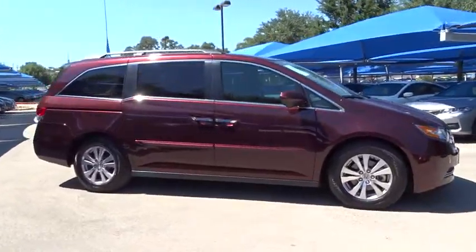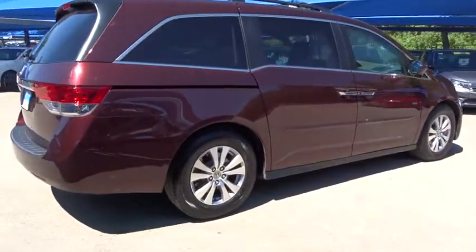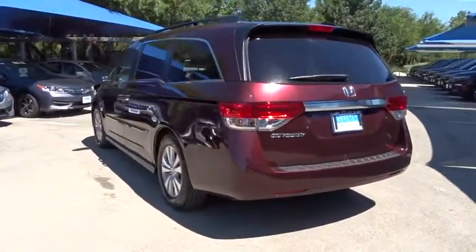This vehicle has less than 25,000 miles. Here are some of this vehicle's great options: traction control, stability control, navigation system, steering wheel audio control, power passenger seat, keyless entry.